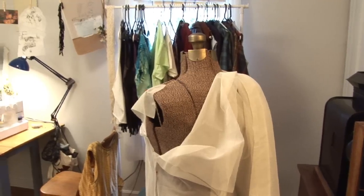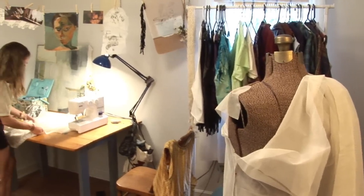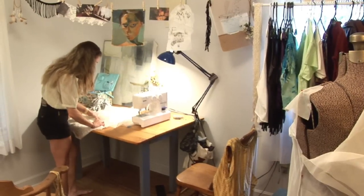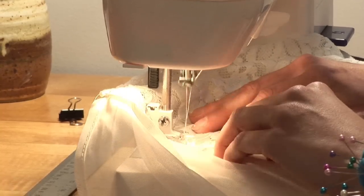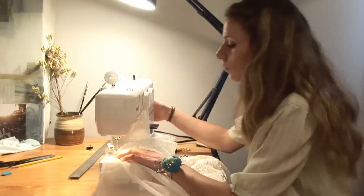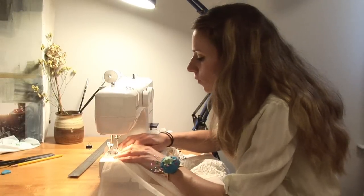I think recycled things have more character and have a little bit of a history to them. And it's better for the environment — you gotta admit that. I started off sewing when I was really little with my mom. I used to sit behind the sewing machine with her and help her sew.